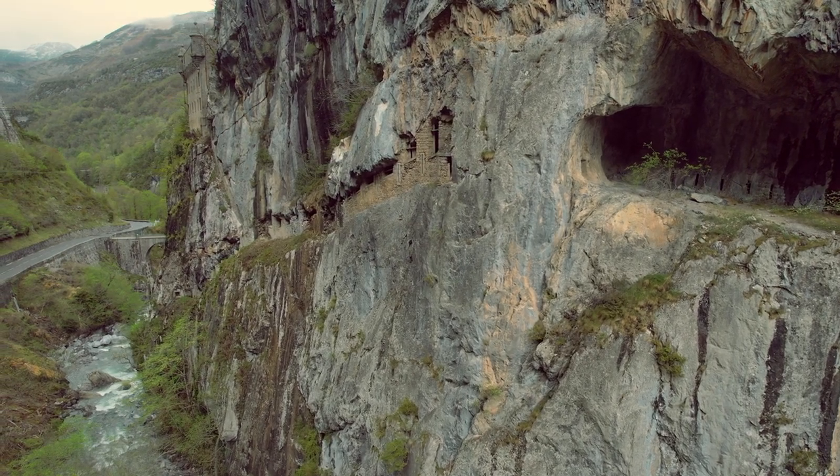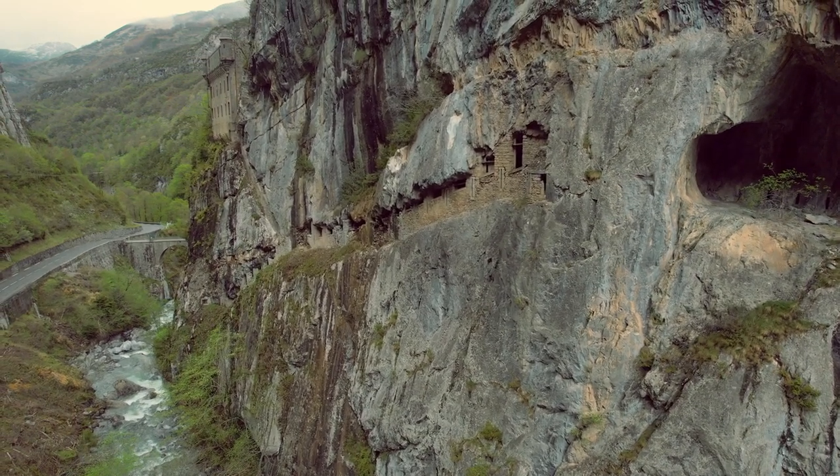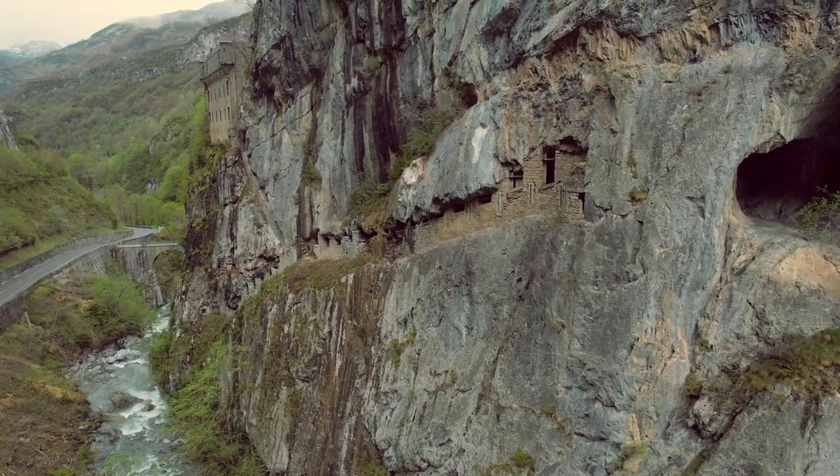Nestled away high in the mountains is a fort built to hide amongst the cliffs. It's called Fort Du Port De Lae and it was constructed in the 1800s to protect the access to Kaldu Somport.